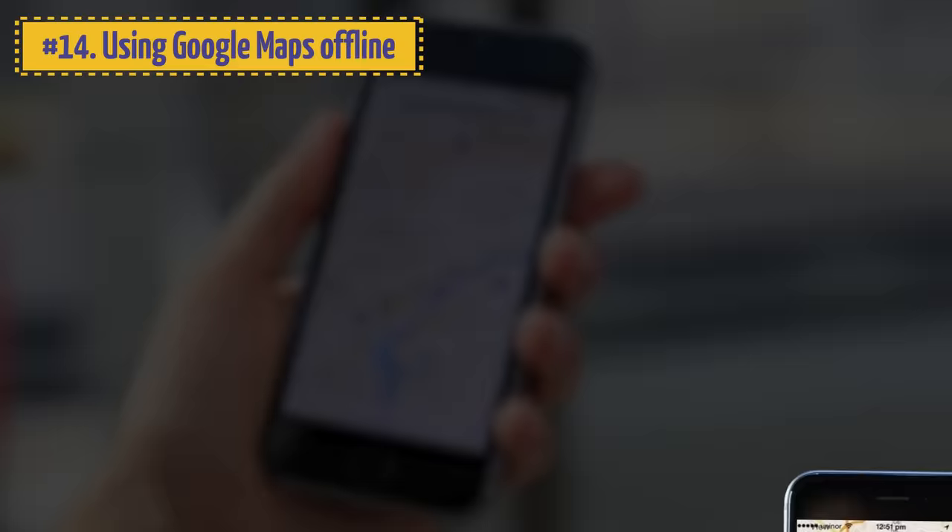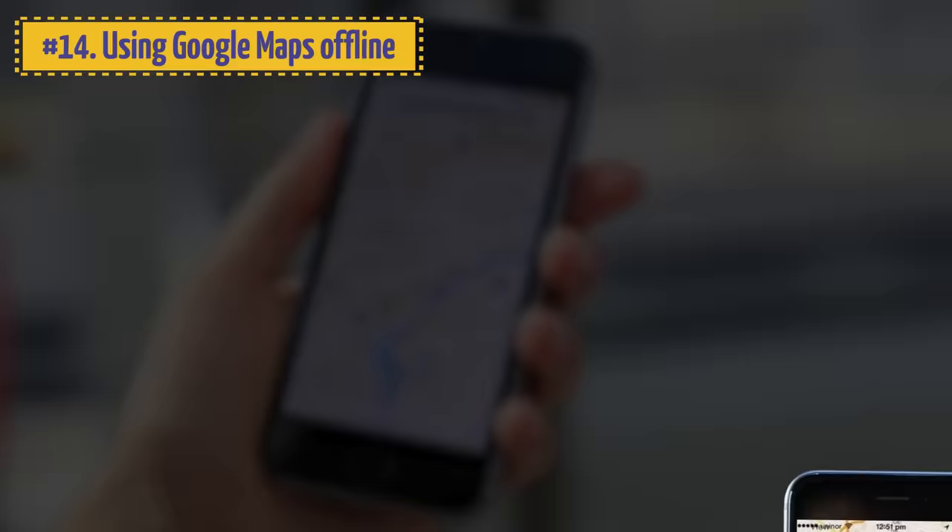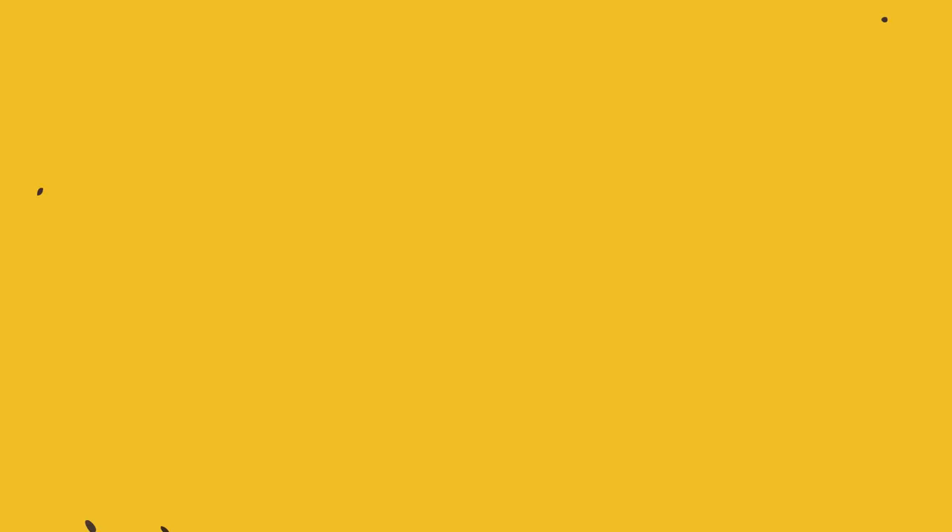14. Using Google Maps Offline. Great news for all jet-setters and everyone who can't go without a map: you can download maps for offline use by typing 'OK Maps' into the map search box.